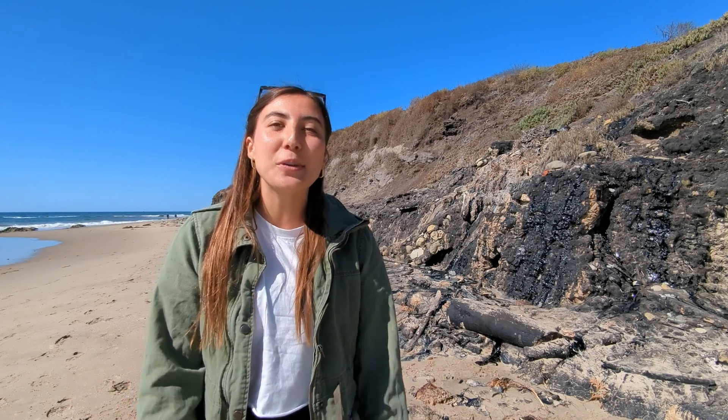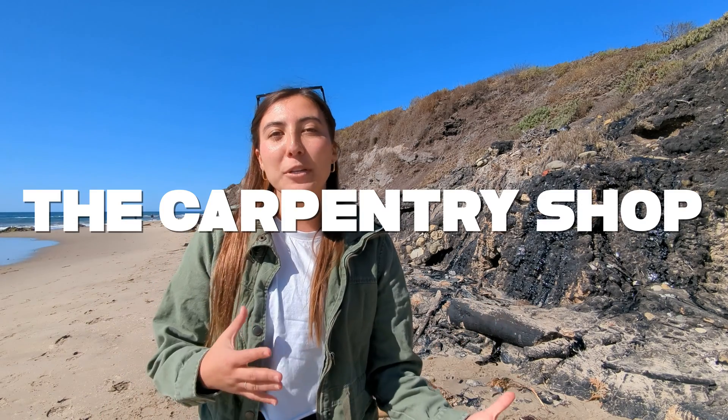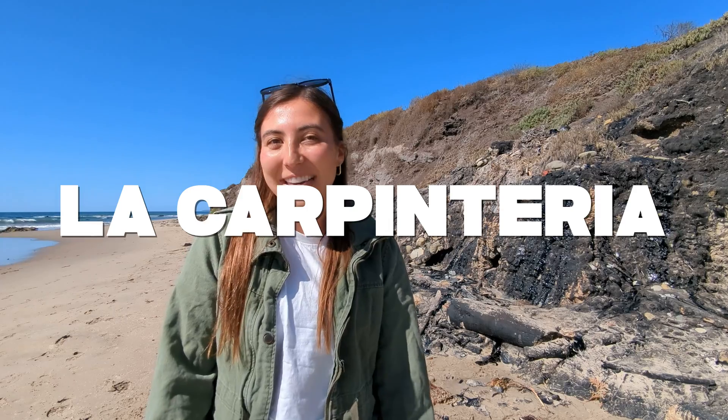The Chumash people used to use this tar to waterproof their boats. And when the Spanish were exploring this area, they noticed the Chumash people building their boats and called this place the Carpentry Shop, or better known as La Carpenteria.